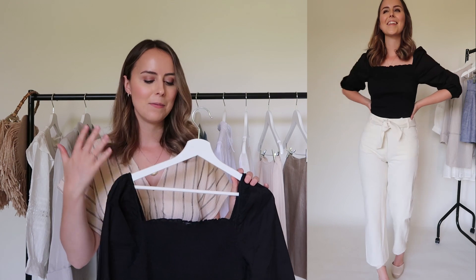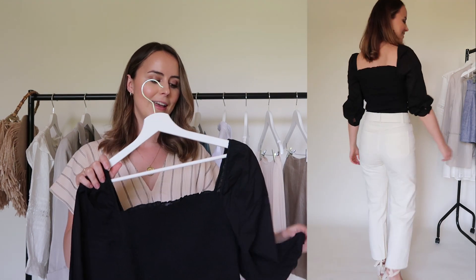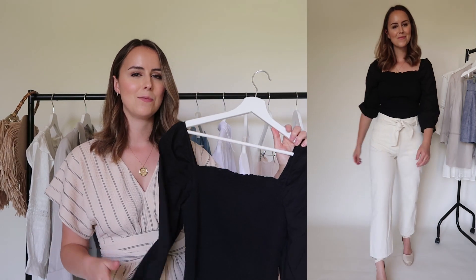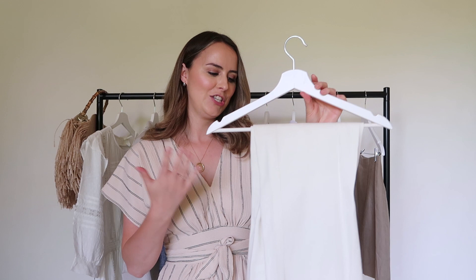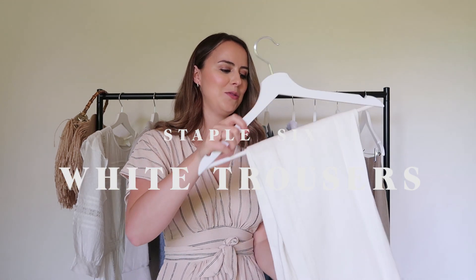I keep picking this blouse out again and again. I know it will take me into the autumn months as well, so it's a piece you'll have in your wardrobe that you'll get so much wear out of. Next is the white jean — a real classic in the wardrobe for when the sun starts to shine.